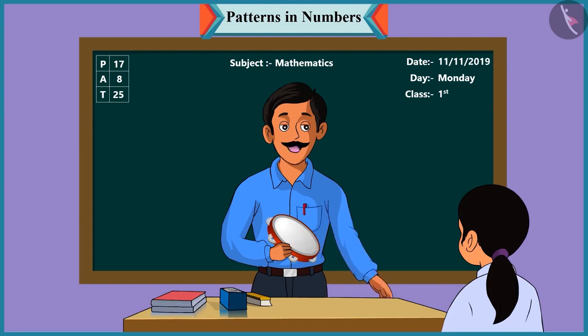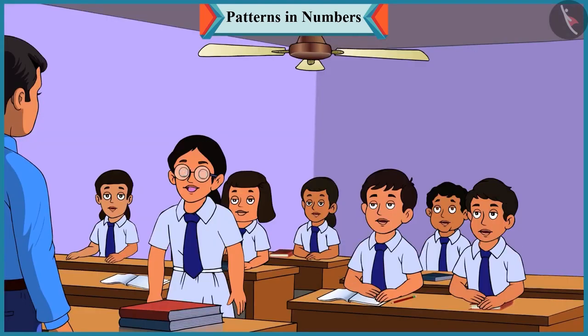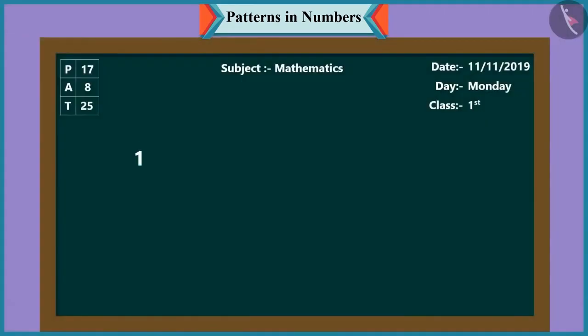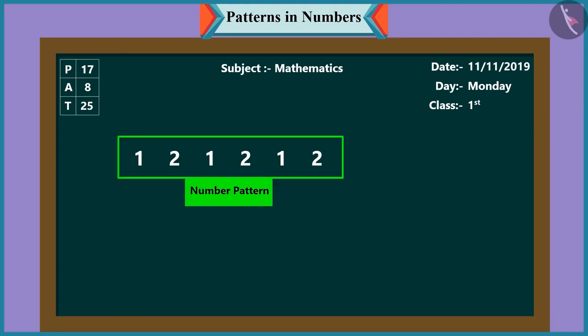Now tell me, Chutki, how many times did I play this tambourine? You first played the tambourine one time, then two times — one, two, one, and two. Well done. So, children, I played this tambourine one, two, one, two, one, two times. This has become a number pattern.